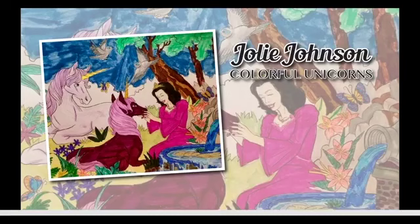Next we have Jolie Johnson from Colorful Unicorns. We've got two unicorns sitting by a fountain — it looks like maybe there's a princess. I love that the unicorns have gold horns and their manes match but their bodies are different colors. I really like how you did the fountain — you can see the water coming and spilling over, and it actually looks like moving water. I love your butterflies, birds, and those orange flowers that kind of look like they sparkle. Very good job, Jolie — your princess is beautiful.